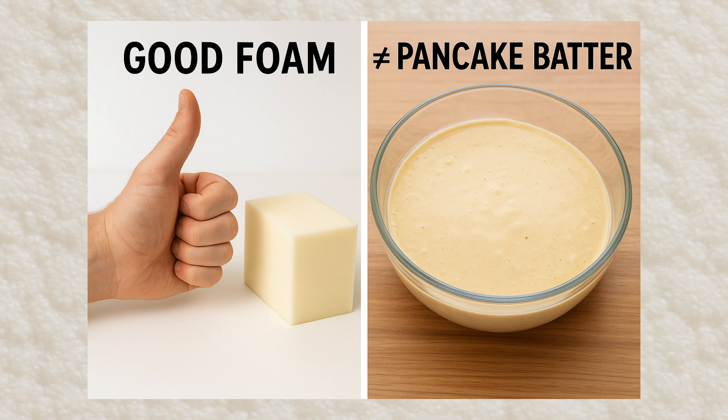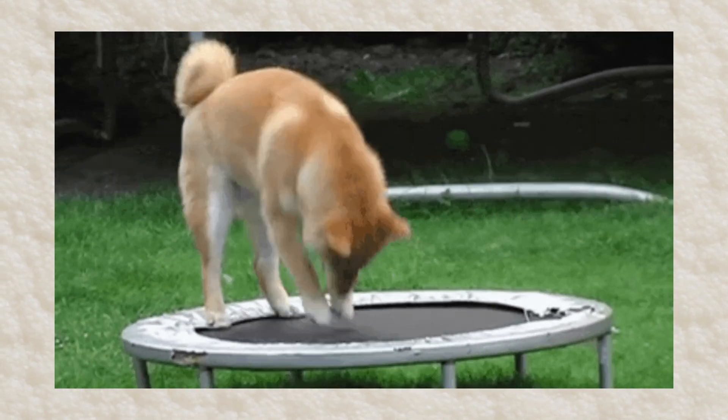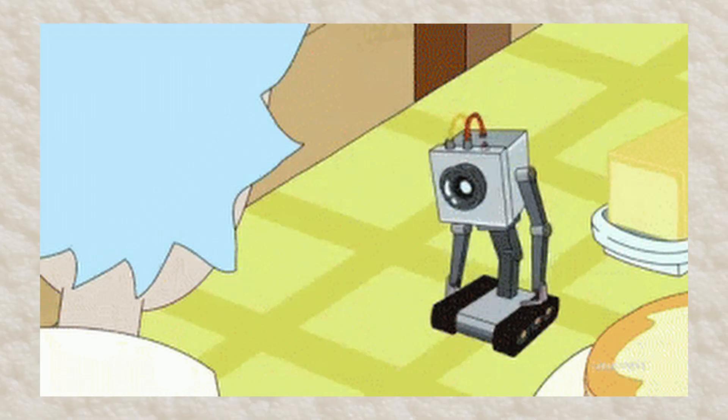Durability. There are two types of durability that matter for running shoes. Compression set resistance: ever sat on an old couch and sunk straight to the frame? That's what happens to foam without good compression set resistance. Good foam resists turning into pancake batter — this is the durability of mileage. Fatigue resistance: foam faces an endless treadmill of stepping, squashing, and bouncing back. Great foam endures this repetitive cycle without collapsing into existential despair. This is long-run durability.